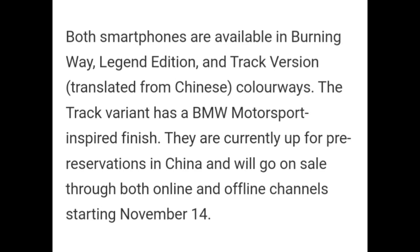The Track variant has a BMW Motorsport-inspired finish. They are currently up for free reservation in China and will go on sale through both online and offline channels starting November 14.